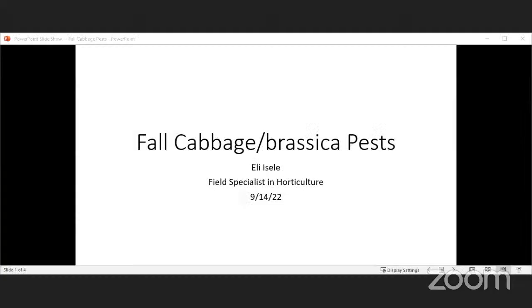Since we're in fall and a lot of us are starting to grow fall plants, we need to talk about fall cabbage worms and pests that might affect anything in the brassica family. Eli is going to take this topic. Hopefully some of you got out there and got some fall brassicas planted — some kale or cabbage, whatever it might be.